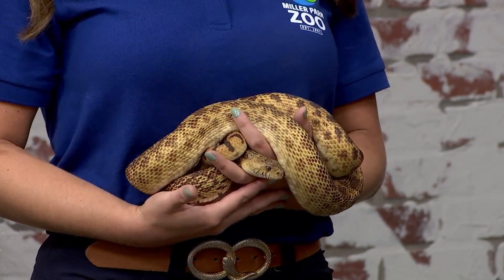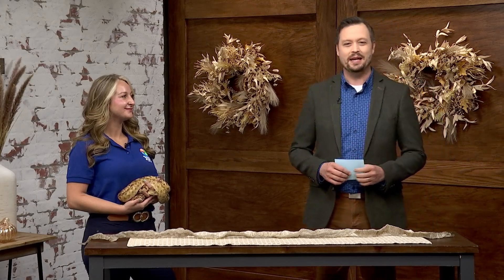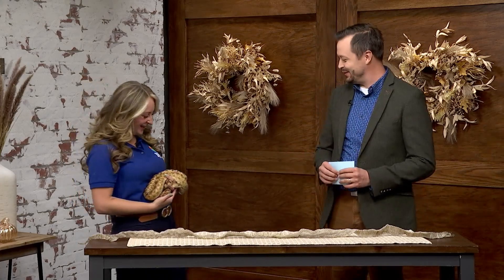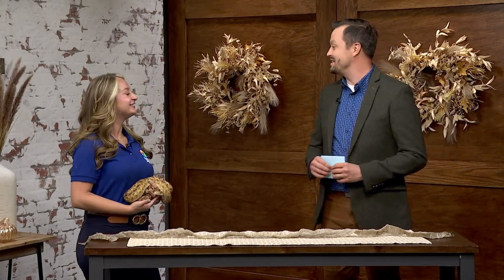It's time for another Critters Uncaged. Julia Benzel joins us from the Miller Park Zoo and she has brought with her the newest addition to her team. Meet Toro, the Sonoran Gopher Snake. Welcome, Julia, and welcome, Toro. Now, I am curious, where did Toro get his name?